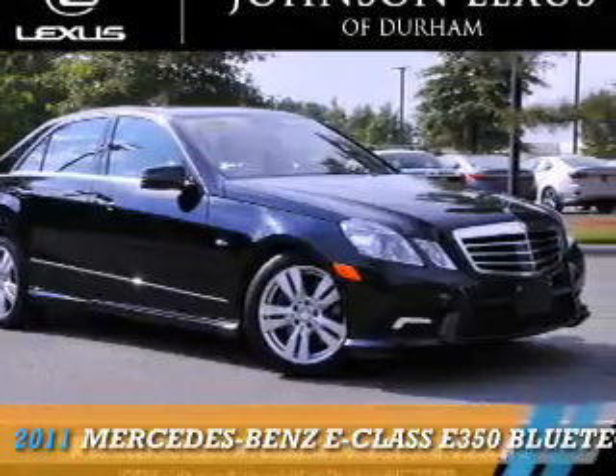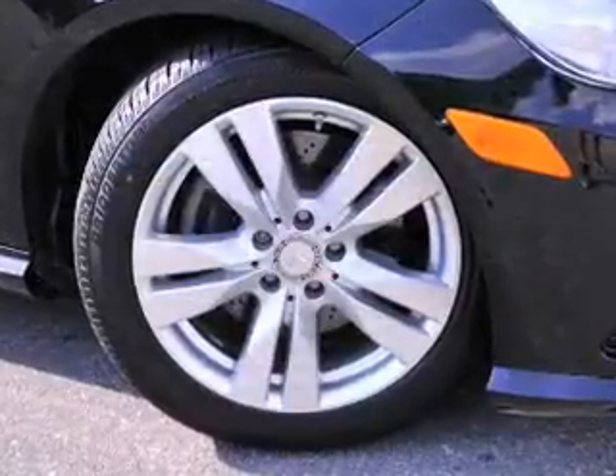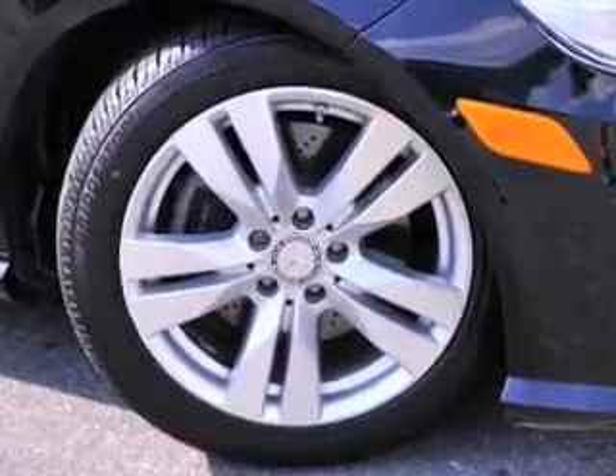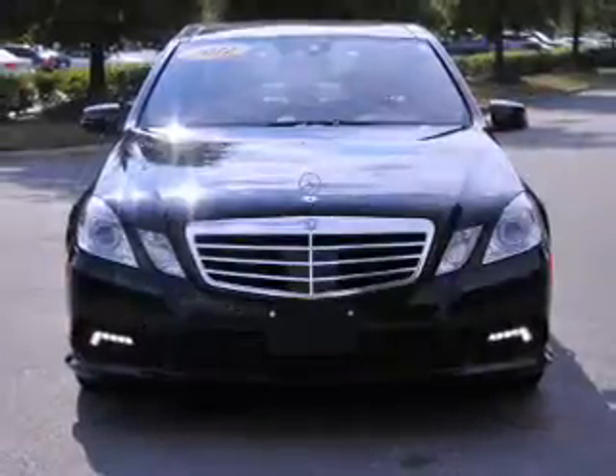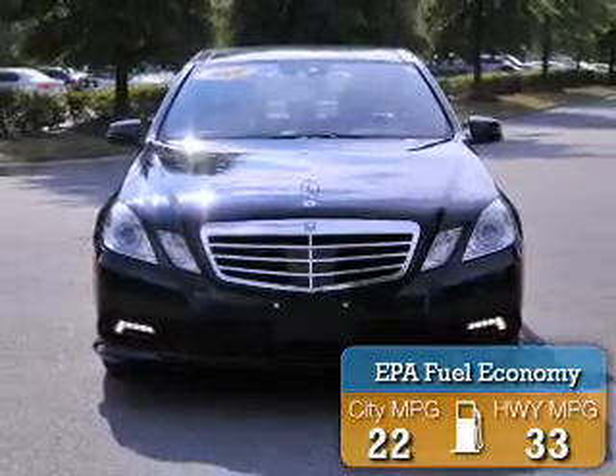Presenting the 2011 Mercedes-Benz E-Class. It's powered by rear-wheel drive, a 3-liter, 6-cylinder engine, and an automatic transmission. Great fuel efficiency saves you money by requiring fewer trips to the gas station.